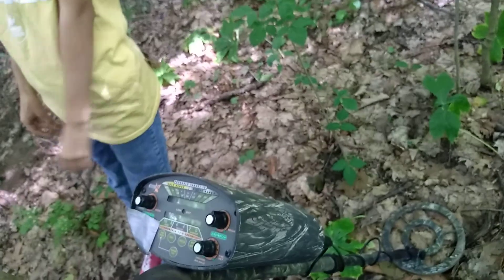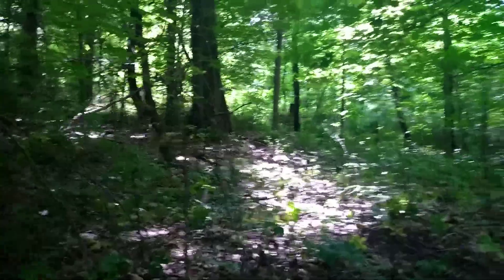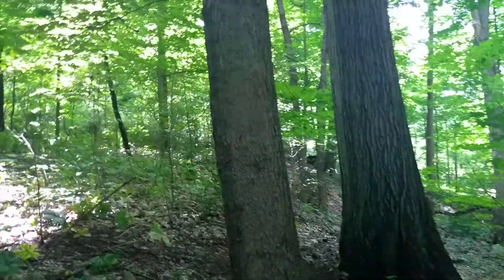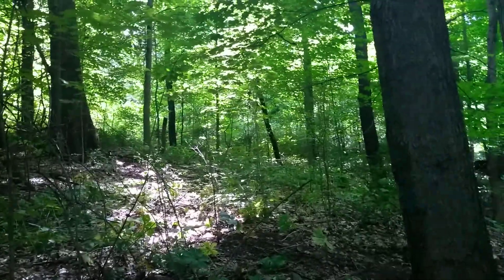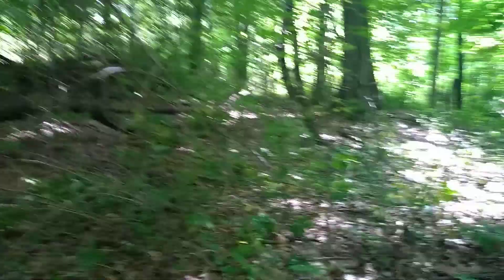Say hi, Gracie. Hi. So we're going to continue on with our metal detecting for a little bit and see what we can find. That's our first metal detecting expedition video of the summer — not much, but if we find anything, I'll upload another video and see what we get.